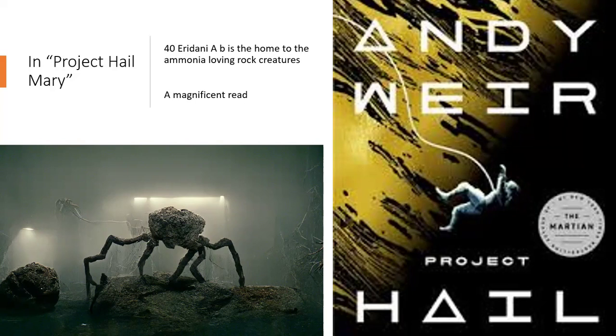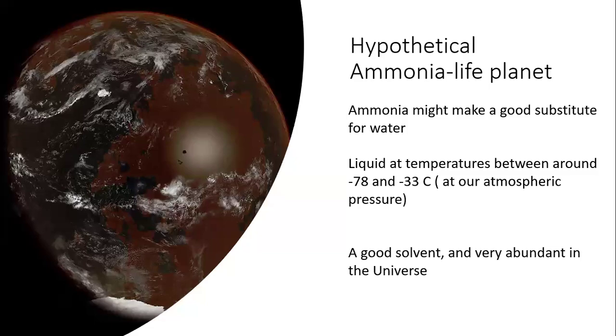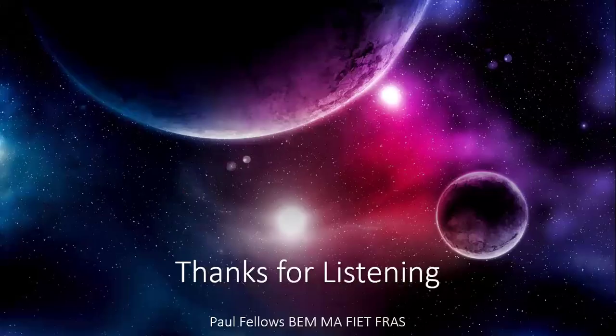These creatures are ammonia-based life — that's a topic for another day. Thanks very much for listening; I hope you've enjoyed that. Do look at my other talks about Tau Ceti and Epsilon Eridani, other stars of interest in the nearby part of our universe.